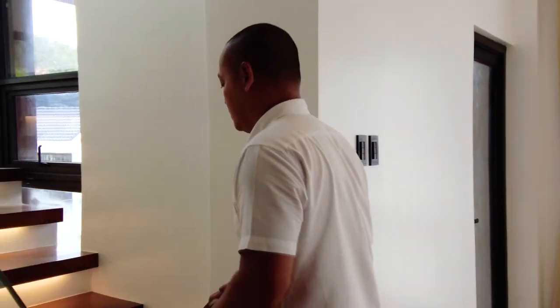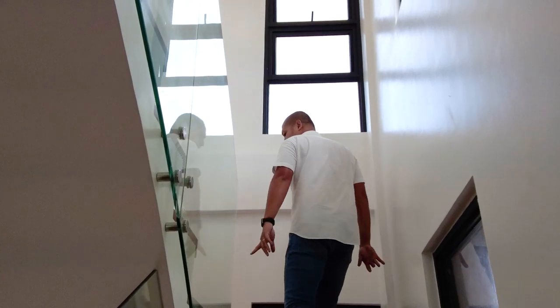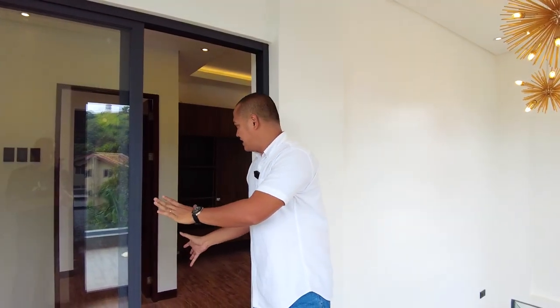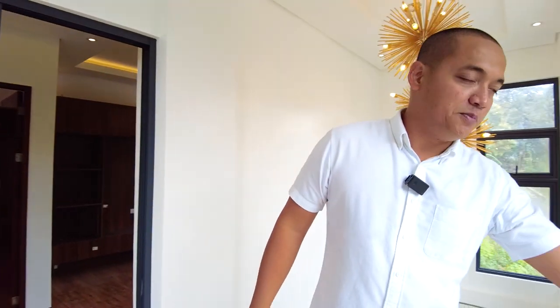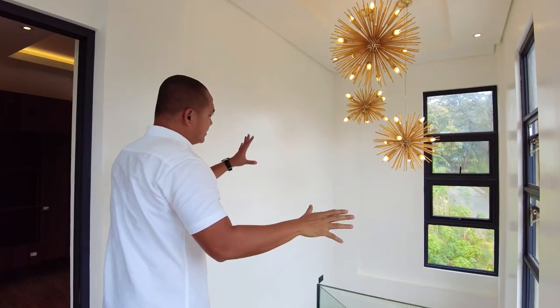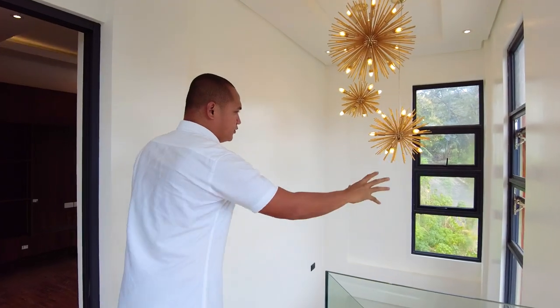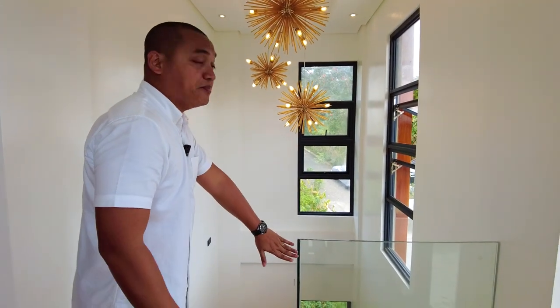Heading to the third floor, which has the entertainment area and the master bedroom. The staircase features the same solid wood and lighting as the lower floors, including a chandelier. There's also access to the balcony and roof deck area from this level. Lots of natural light from awning windows, with tempered glass handrails.